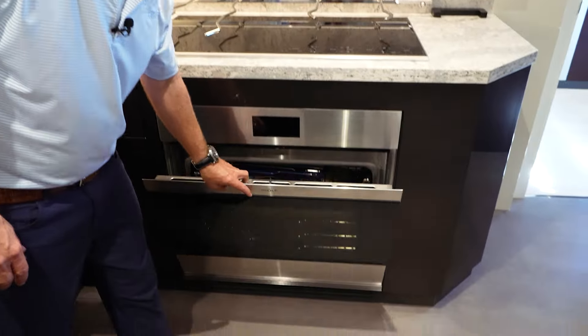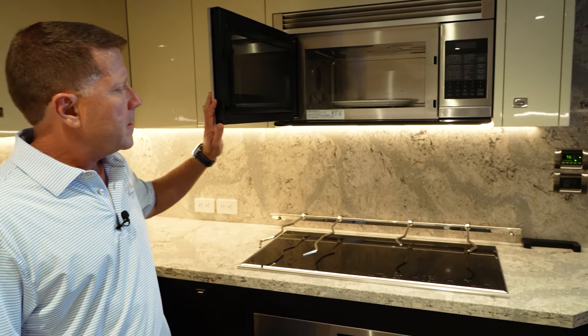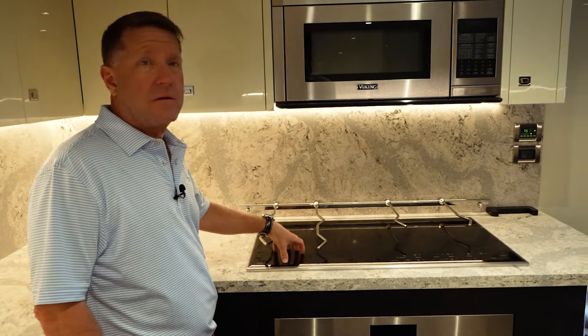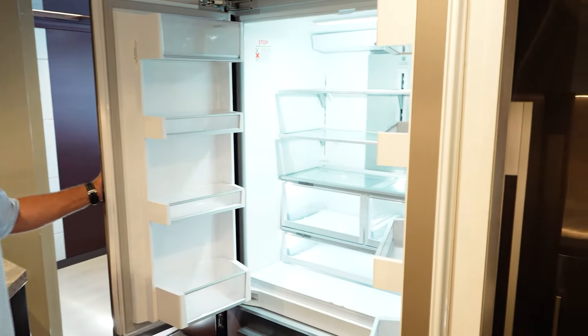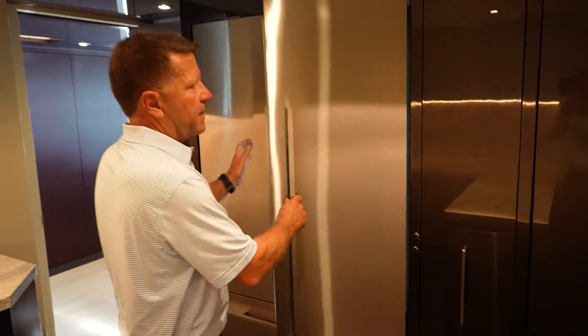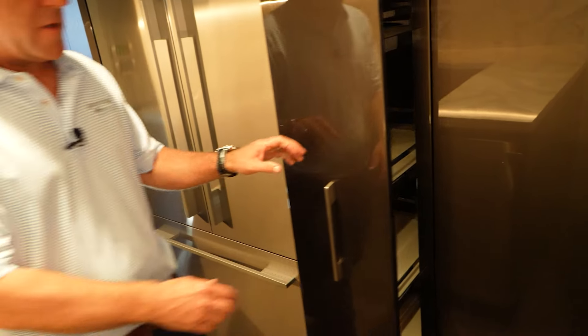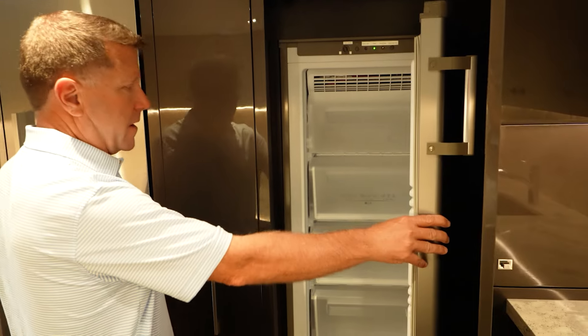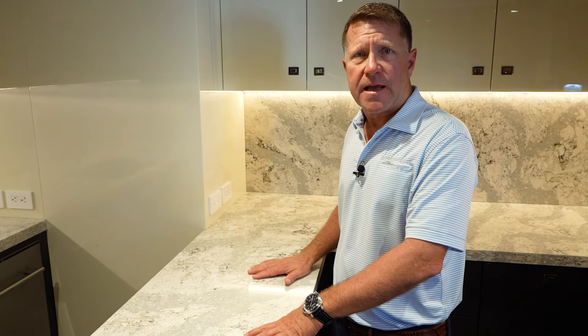The 32E Galley is a chef's dream. We have everything from a Wolf oven to a Viking convection microwave, a Wolf induction stovetop, Fisher & Paykel refrigerator and freezer. They've also integrated a pantry, which gives a lot of room for storage, plus an additional freezer. This galley offers great counter space for plating for 10 guests, so the chef can easily have the assistance of the steward to help serve guests while preparing dinner.